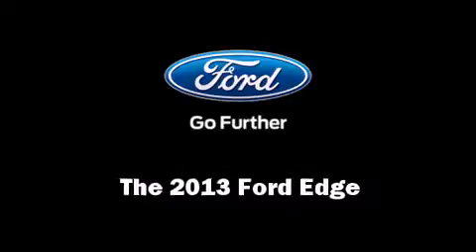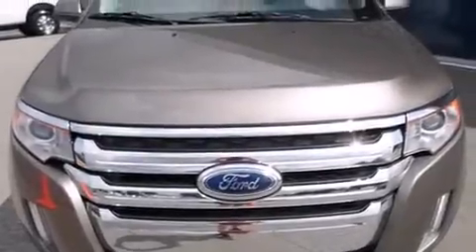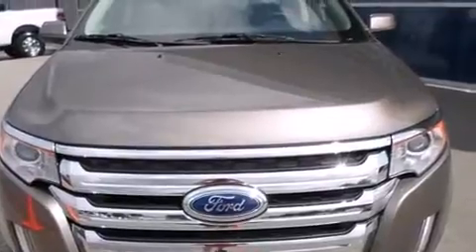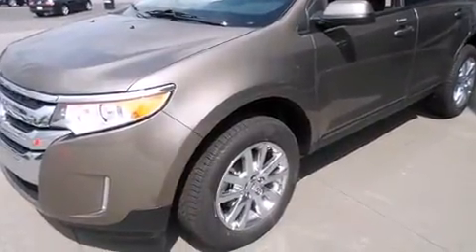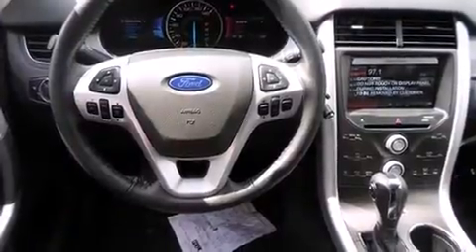Step into the 2013 Ford Edge. A 3.5-liter V6 engine pairs with a sophisticated six-speed automatic transmission, and for added security, dynamic stability control supplements the drivetrain.